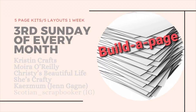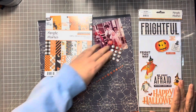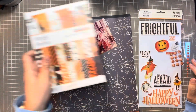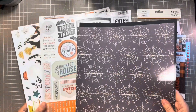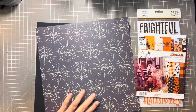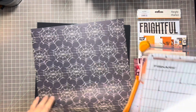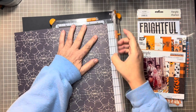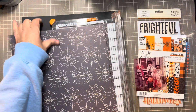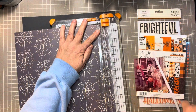Hi everybody, welcome back to my channel and welcome to the third process video for the November Build-A-Page series. Today I am scrapbooking pictures of me and my sisters and my brother on Halloween — this would have been probably the early 70s. My mom had sent us this picture on Halloween and we had been passing around pictures of all the grandkids, so it was kind of fun to go back and see a picture from our childhood. I want to make sure this gets documented.